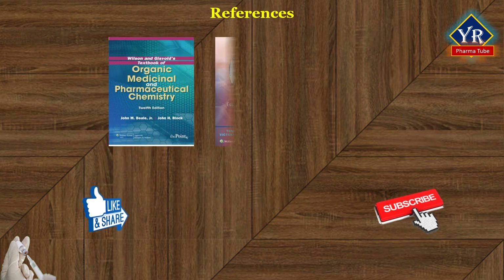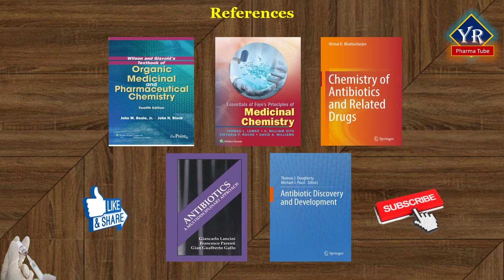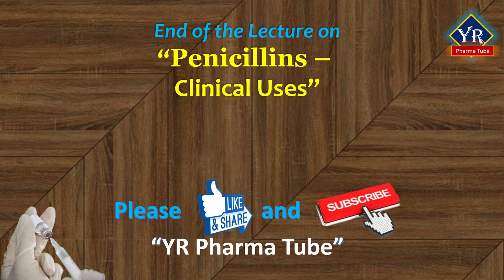These are the references for the lesson. That's all in this video on the clinical uses of penicillins. In the next lesson, we shall discuss the structure-activity relationships of penicillin. Till then, never stop learning and never stop watching my videos. Thank you for watching this video.